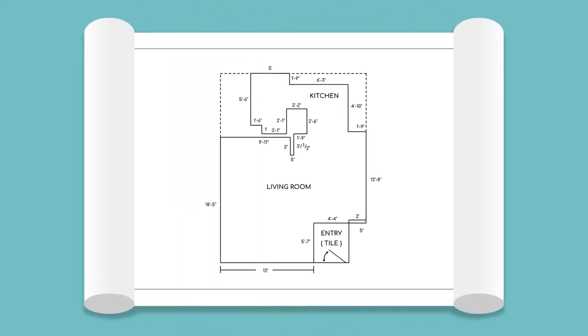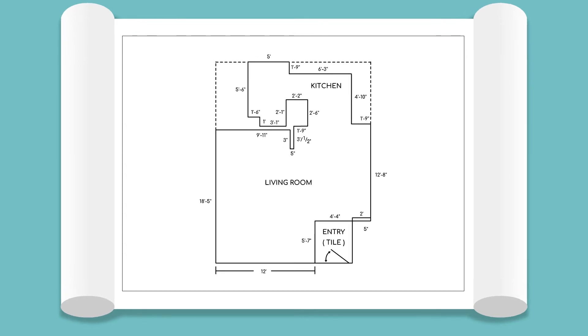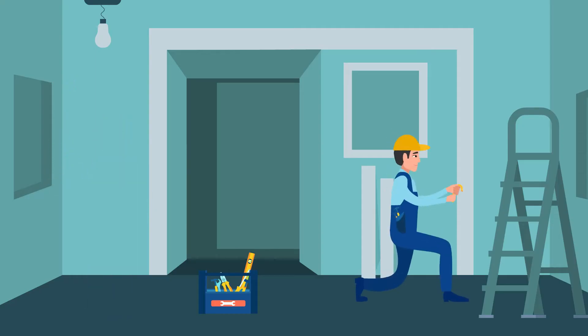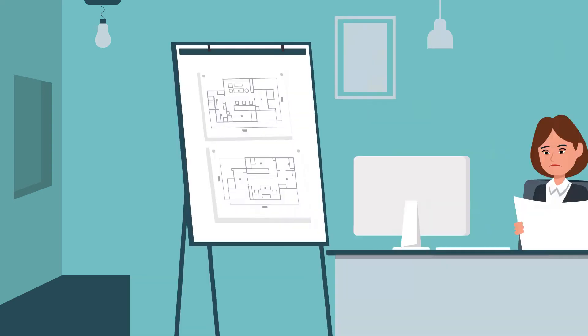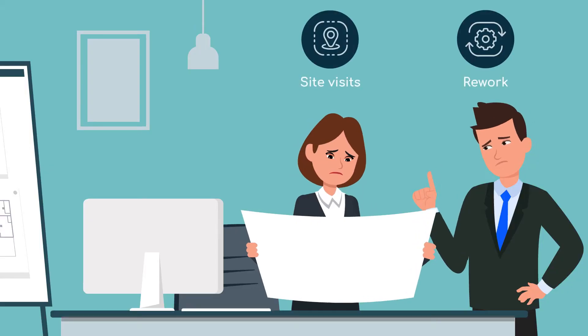Accurate and comprehensive site measurements are crucial for interior designers and architects. Information flow between the measurement team and design team always has gaps and is always a challenge. Errors in measurements can be frustrating and expensive.